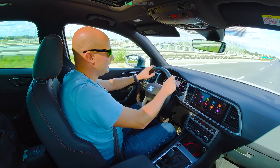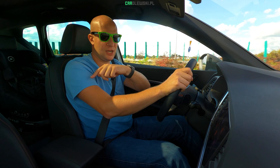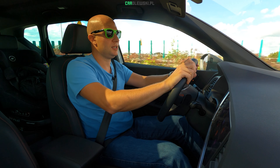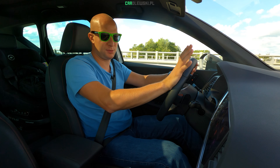Macie sporo miejsca na fotelach, są dwa Isofix, oczywiście każdy z nich ma również nawiewy, gniazda USB, a w bagażniku bez problemu wchodzi wózek, gondola, a nawet mały rowerek – testowałem, mieszczą się bez problemu.